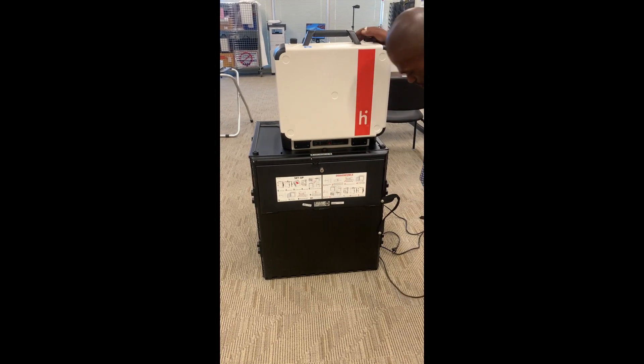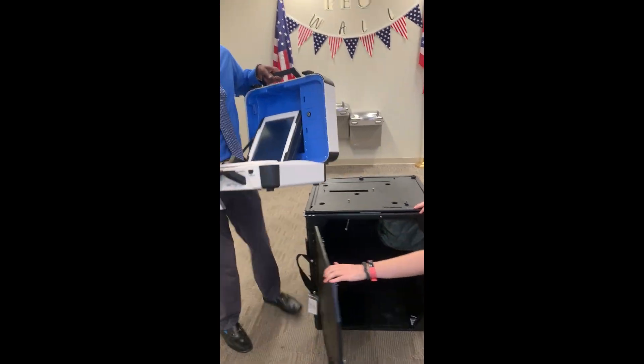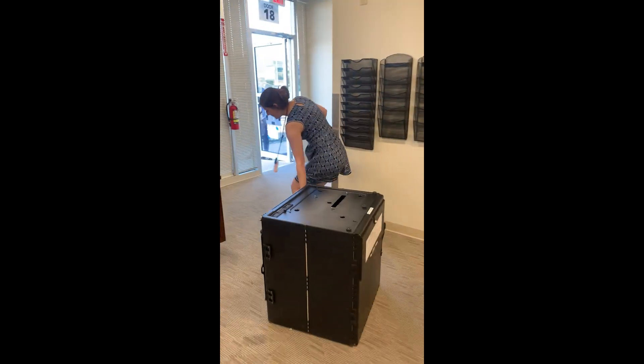Emergencies are rare, but we want you to be prepared for any situation. The priority in any emergency is keeping people safe. If it is safe to do so, critical election equipment should also be evacuated. For any emergency, call 9-1-1.